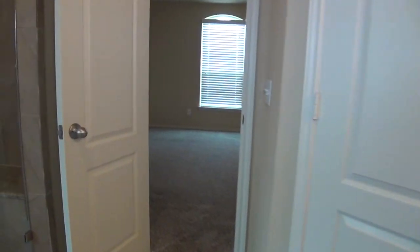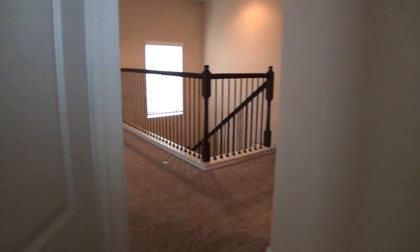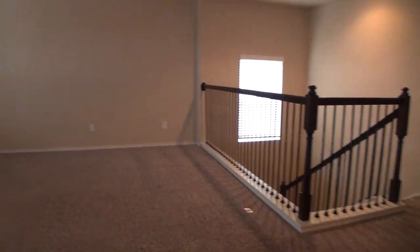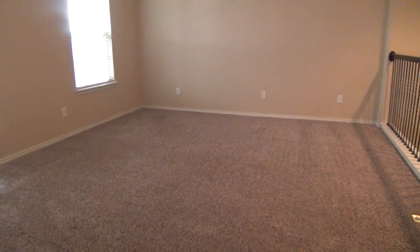Now that you've seen the entire home and would like to schedule a showing, please call Liberty Management at 210-681-8080. Again, that's 210-681-8080.